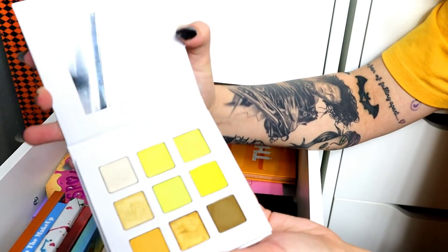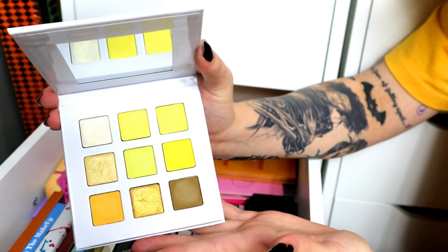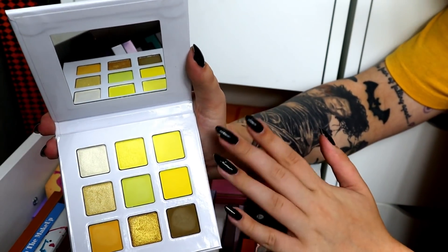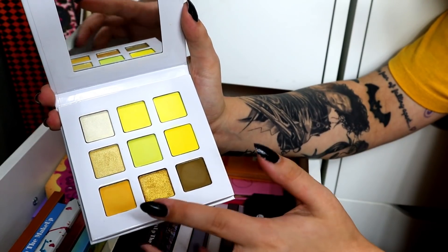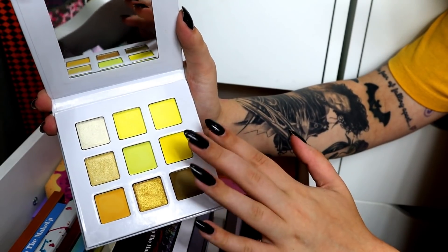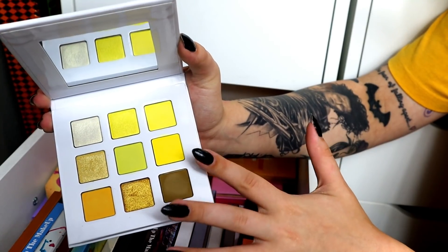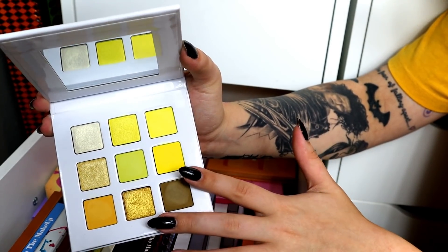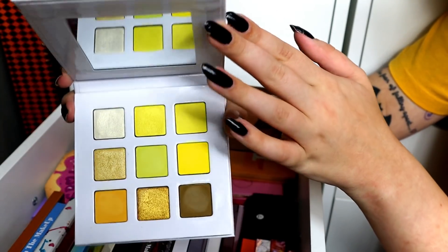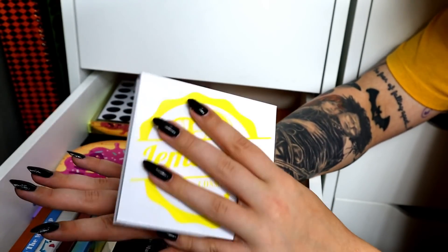The Midas Cosmetics Lemonade palette — you may be surprised I'm decluttering this. I bought it, reviewed it, and I love yellow eyeshadow. But I have other yellow shades I reach for more — these are very light sunflowery shades and I'm more toward golden yellows. After the ColourPop Uh-huh Honey palette came out, which is really affordable and easy to get, I haven't reached for this. I have so many yellows in my collection I prefer more. It performs nicely, but there are other yellows that speak to me more.